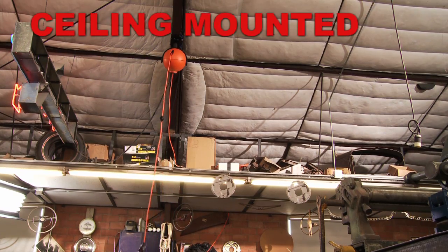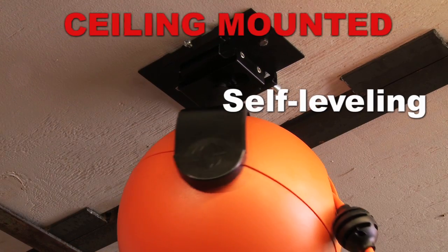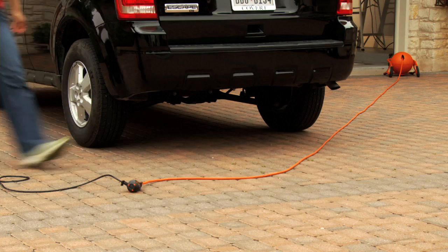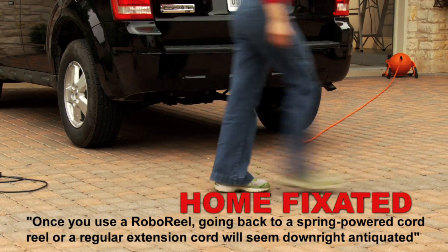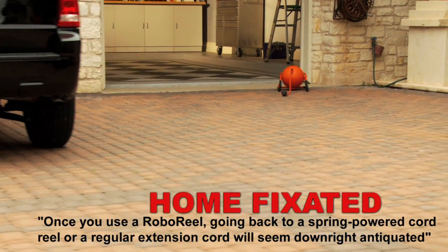The ceiling mounted model can be mounted to almost any ceiling surface with a self-leveling mounting bracket and still provides a 360-degree turning radius. Home Fixated says: once you use a Roboreal, going back to a spring-powered cord reel or a regular extension cord will seem downright antiquated.